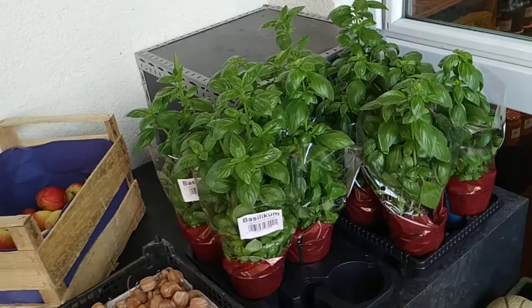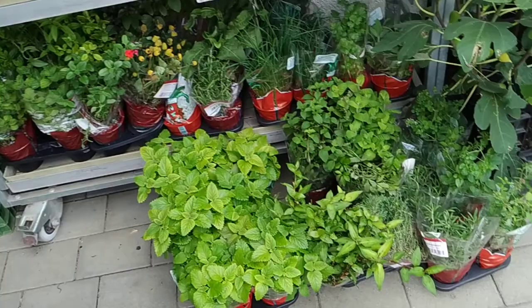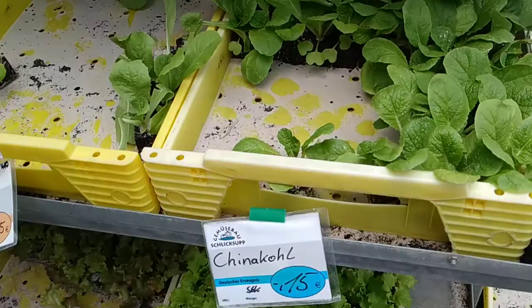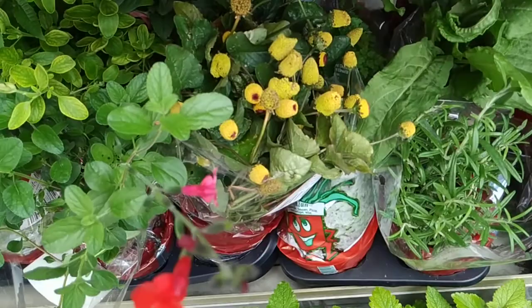I'm not sure if they produce all the basil themselves — they may be buying some from other farms or bigger shops. There are a lot of plants here: little plants for your garden, cabbage, fennel, onions, strawberries, bok choy, different lettuces, fig trees, lots of garden herbs. Oh, this must be the Szechuan pepper flower — interesting, I've never seen this for sale in Germany.